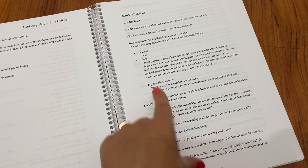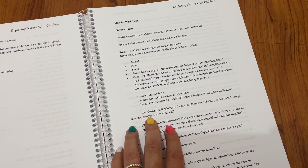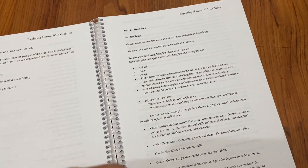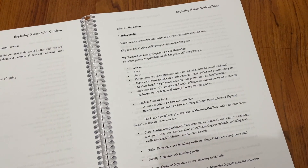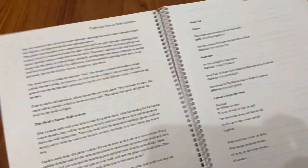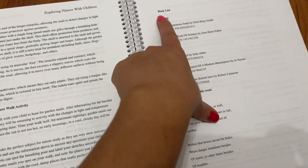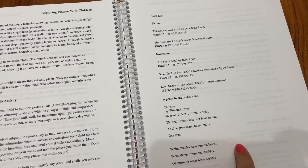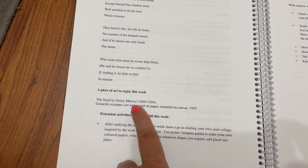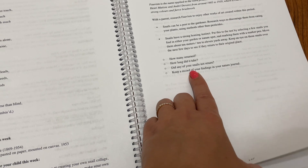In March week four we have garden snails. This curriculum is based in the Northern Hemisphere, targeting more northern regions. You get all the information about garden snails to talk about with your kids, the activity for your nature walk, book suggestions you can check out at your library or purchase, a poem or two, art suggestions you can look up online, extension activities, and ideas for your nature journal.